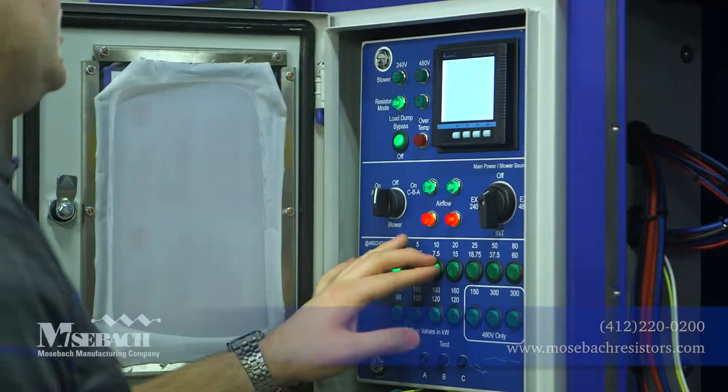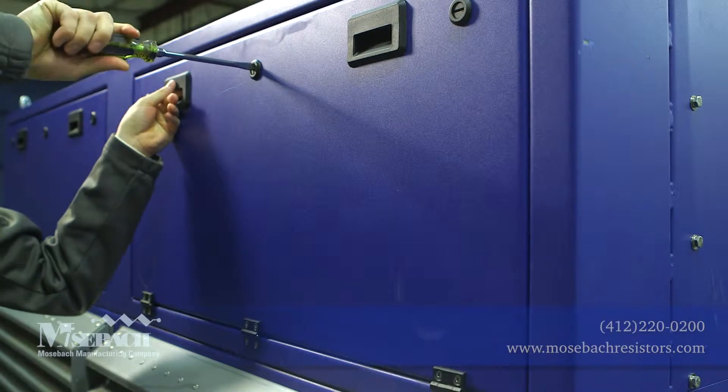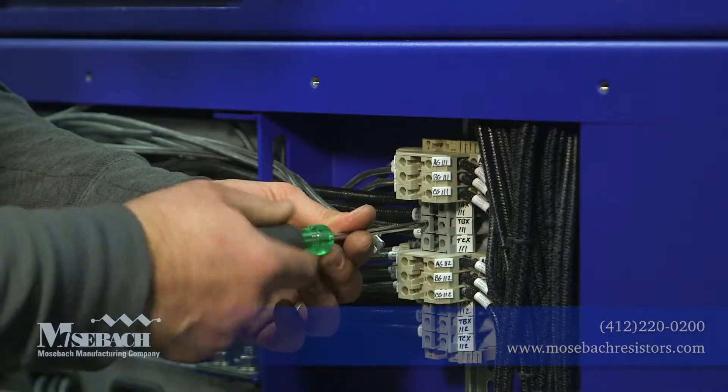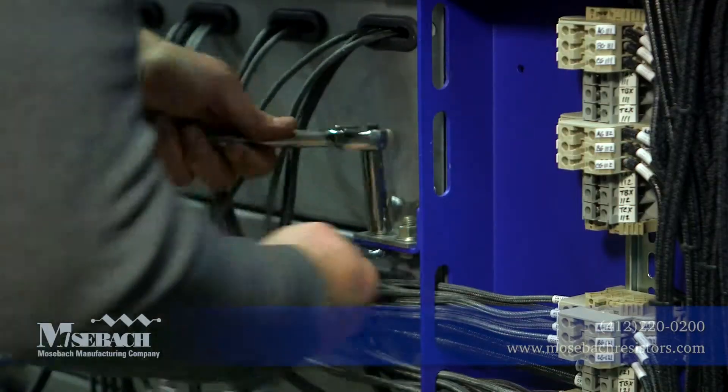Load switches on this unit allow you to vary the load in 5 kilowatt steps. Should a problem ever arise, Mosbach's unique design allows for easy access to fuses and our slimline resistors are easily maintained via our quick disconnect and shelf system.